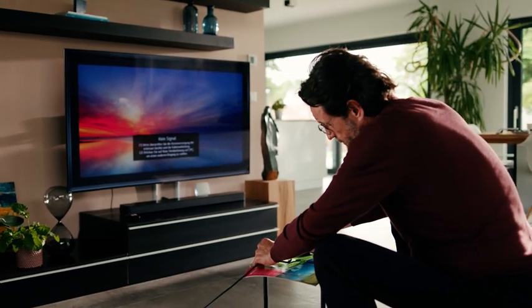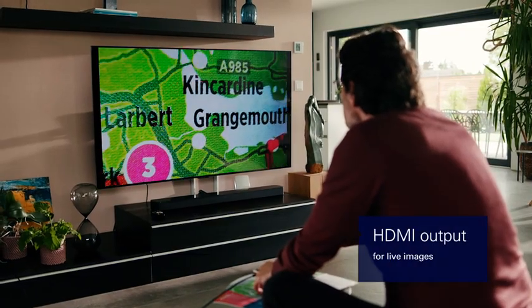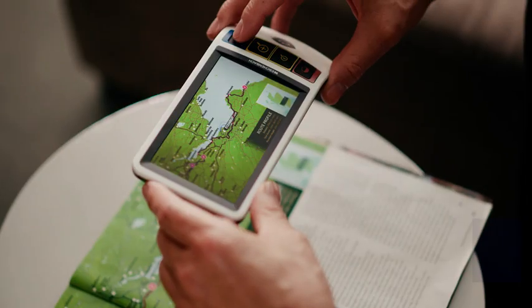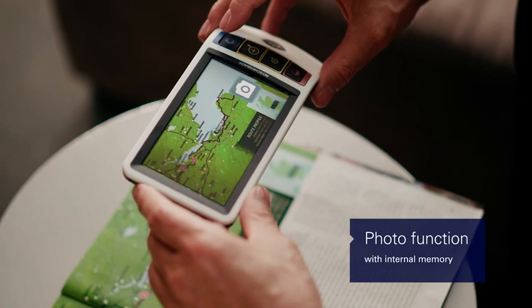Through the use of the HDMI port, you can live stream the image from the Smart Looks Digital onto an external monitor and enlarge the image size even further. The photo and memory functions are ideal for storing images for later viewing.